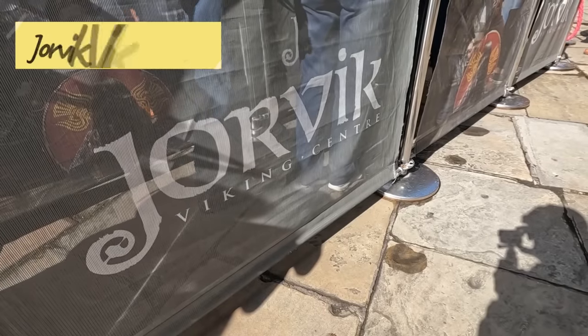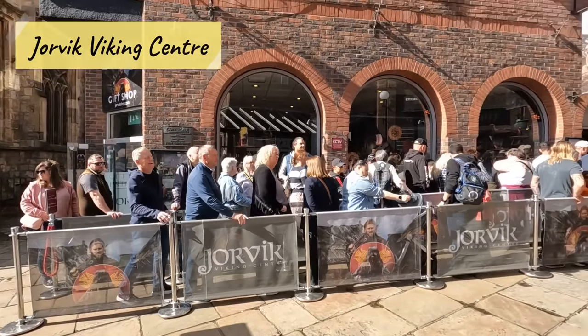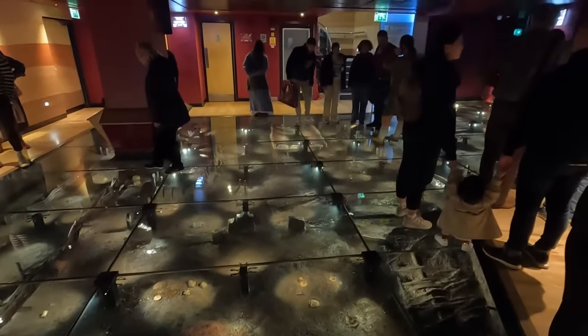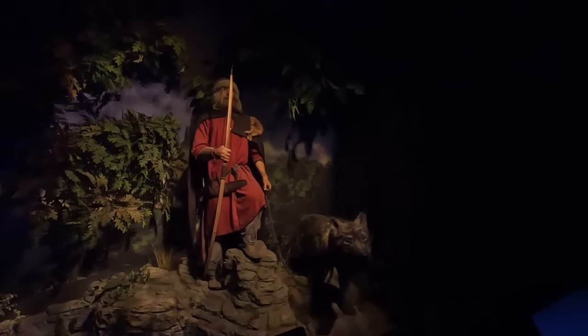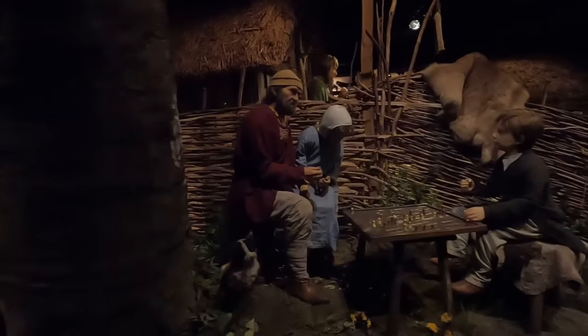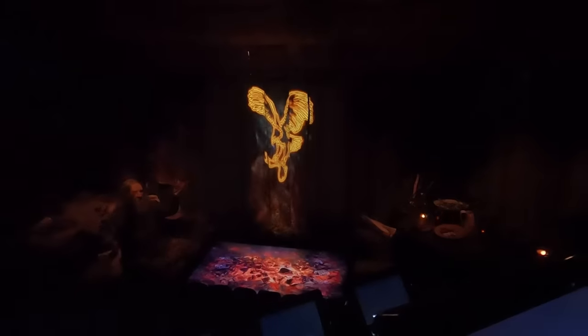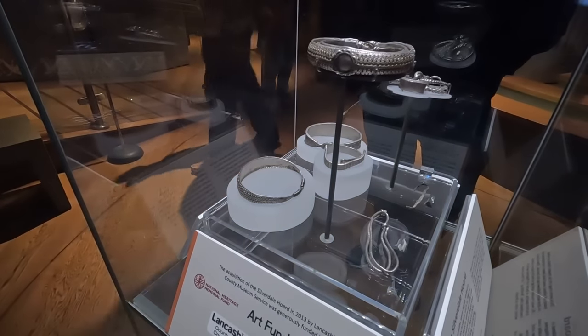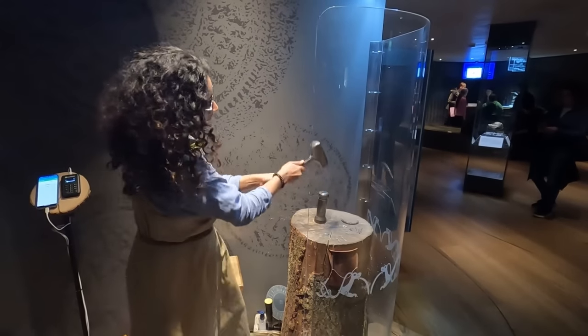Viking lovers are going to love the Jorvik Viking Center. This museum teaches you all about York's Viking era history. The museum is actually built on top of the remains of a Viking archaeological site and you can see the ruins in the basement. You begin the experience on a sort of amusement park ride where you glide through a recreated animatronic Viking village.